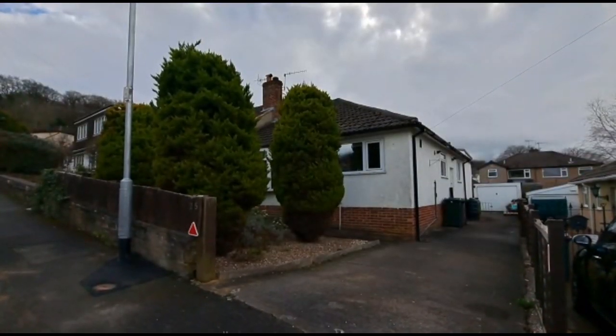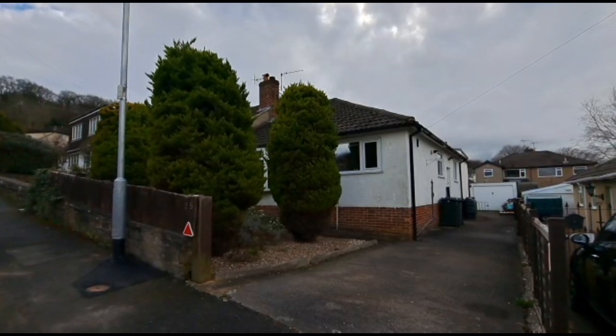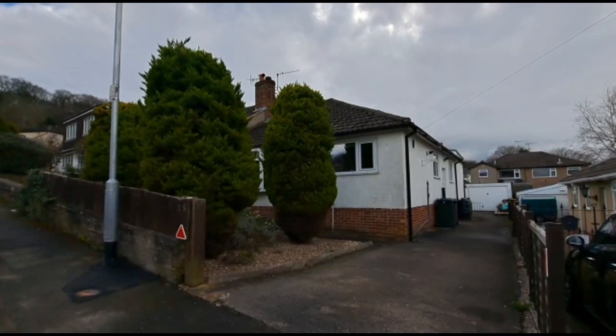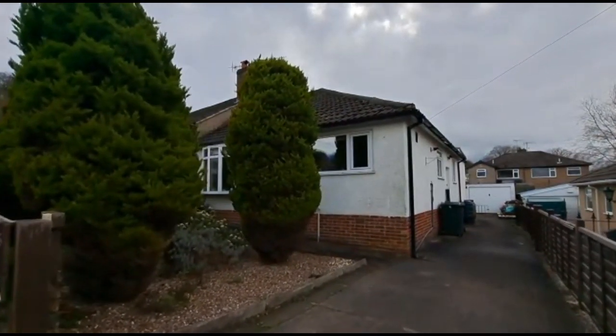Coming to the market is number 25 Nabwood Terrace, which is an increasingly rare opportunity to purchase a three-bedroom semi-detached bungalow, nicely positioned within Nabwood.